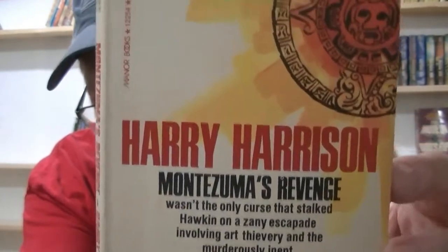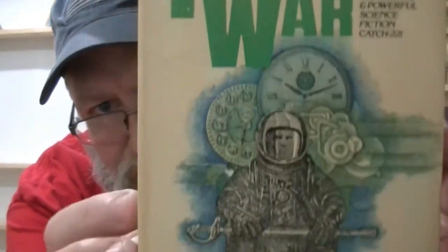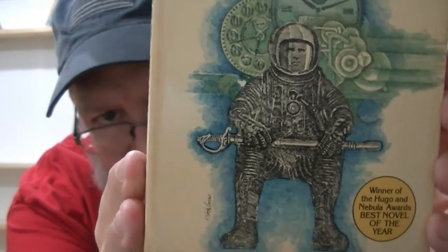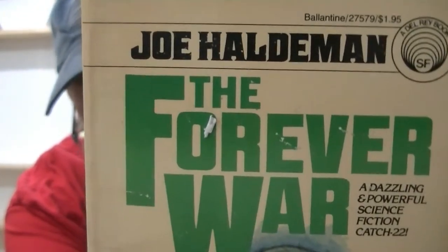When I was buying, I found a few other books I wanted to share. These were not Harry Harrison books, but when I'm there buying, I grab stuff up. 'The Forever War' — a cool vintage book by Joe Haldeman. It's a war book set in the future where soldiers travel far through space and time. They don't age, but when they come back from war, Earth has aged 1,200 years and things are not the same.